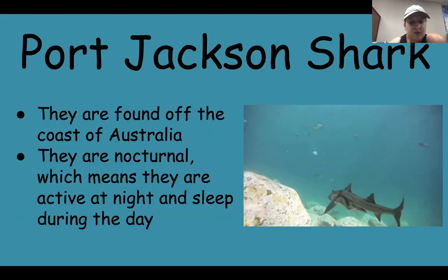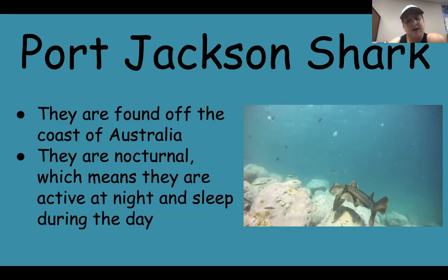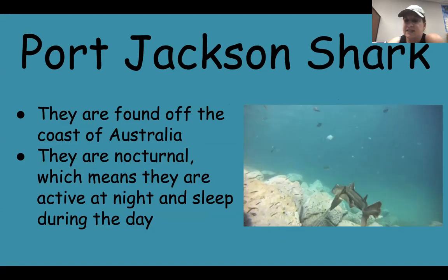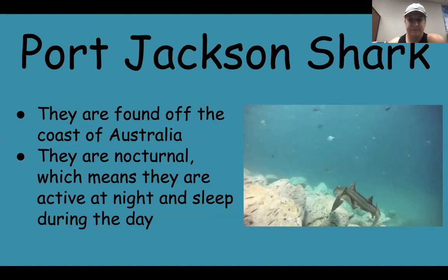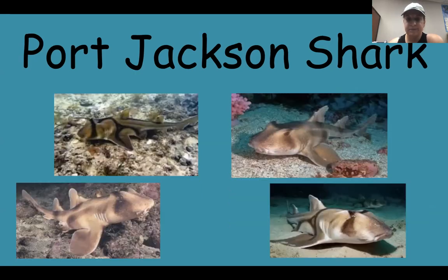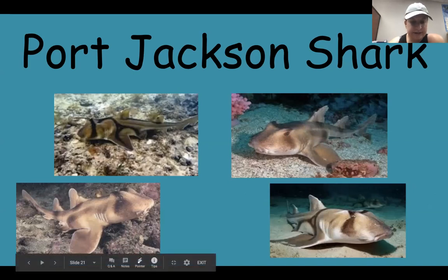They are found off the coast of Australia — that's on the other side of the world. They are nocturnal, which means they are active at night and sleep during the day. They like to stay on the sandy bottom and they camouflage themselves by hiding near rocks that are the same color. Here are some real pictures of Port Jackson sharks — they're kind of cool. They don't look like normal sharks.